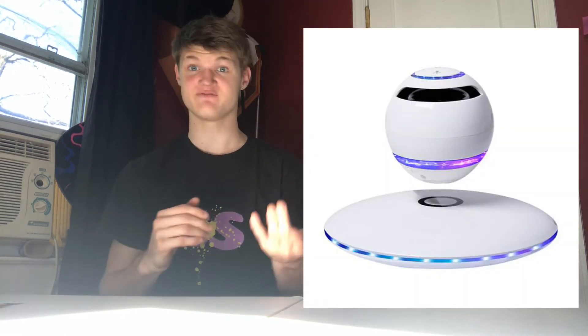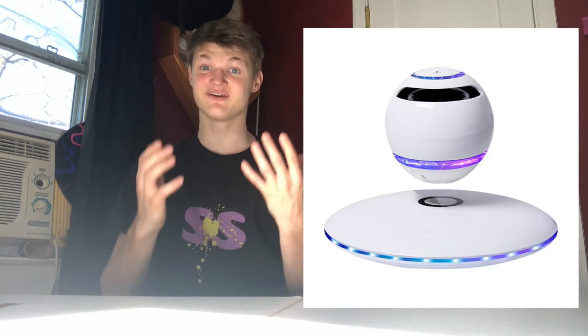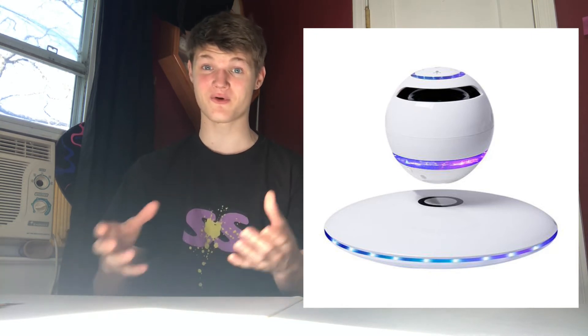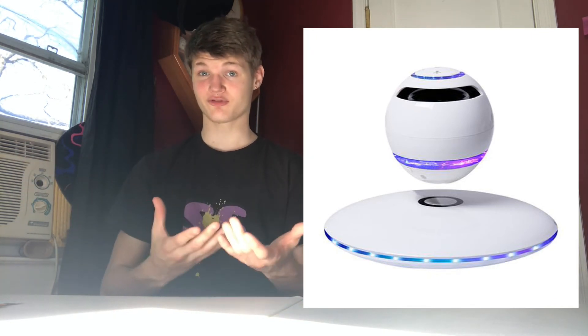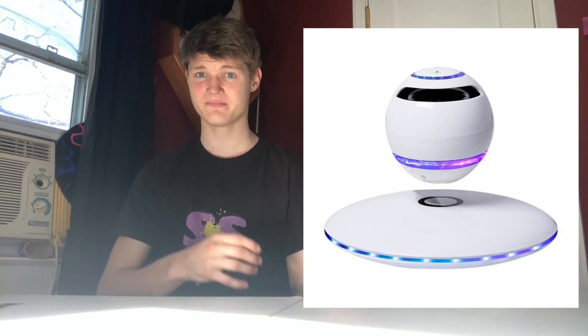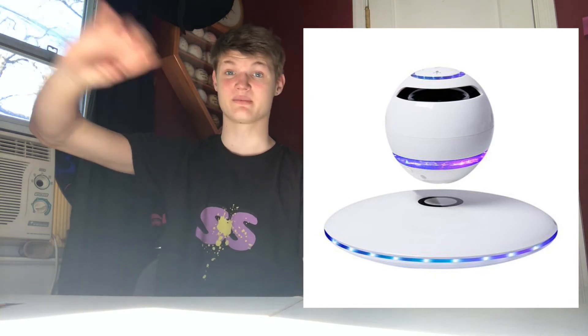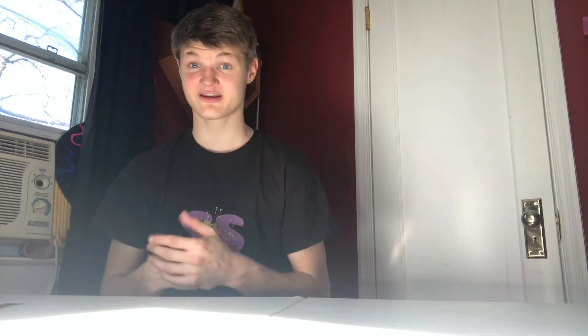This next one is super duper cool. It is a levitating Bluetooth speaker. This is a fully functioning Bluetooth speaker. There's a magnet on the bottom and on the base, which allows it to levitate. It floats, and because it's magnetic it also doubles as a magnetic speaker. If you were at a party and didn't want it to levitate, you could stick it on a metal surface and it would stay there. So it's pretty cool — check it out.